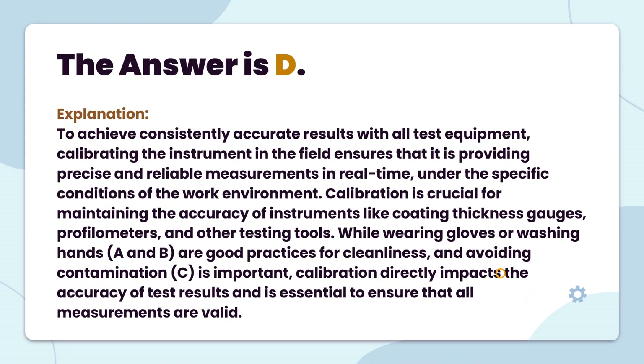The answer is D. To achieve consistently accurate results with ALT test equipment, calibrating the instrument in the field ensures that it is providing precise and reliable measurements in real-time, under the specific conditions of the work environment. Calibration is crucial for maintaining the accuracy of instruments like coating thickness gauges, profilometers, and other testing tools. While wearing gloves or washing hands are good practices for cleanliness and avoiding contamination, calibration directly impacts the accuracy of test results and is essential to ensure that all measurements are valid.